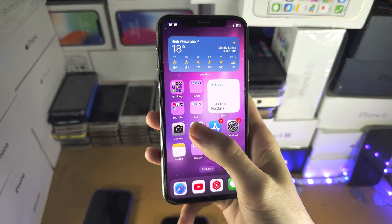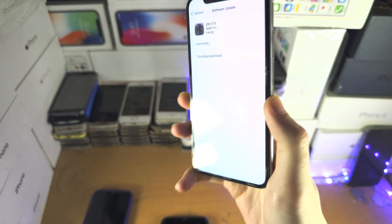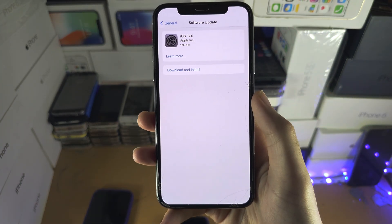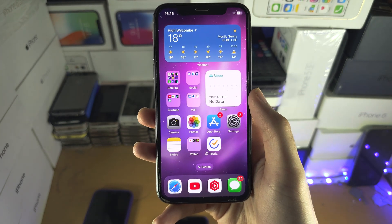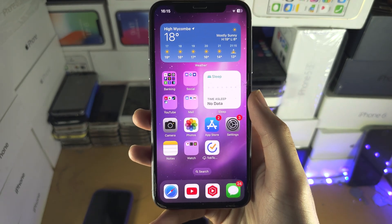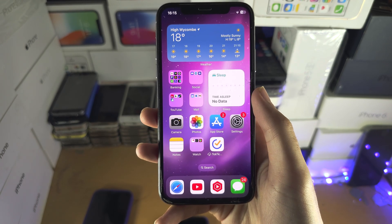Welcome everyone. You may be wondering if you can get iOS 17 on the iPhone 10, and the answer unfortunately is no. The reason why is Apple has discontinued support with the iOS 17 software for the iPhone 10.